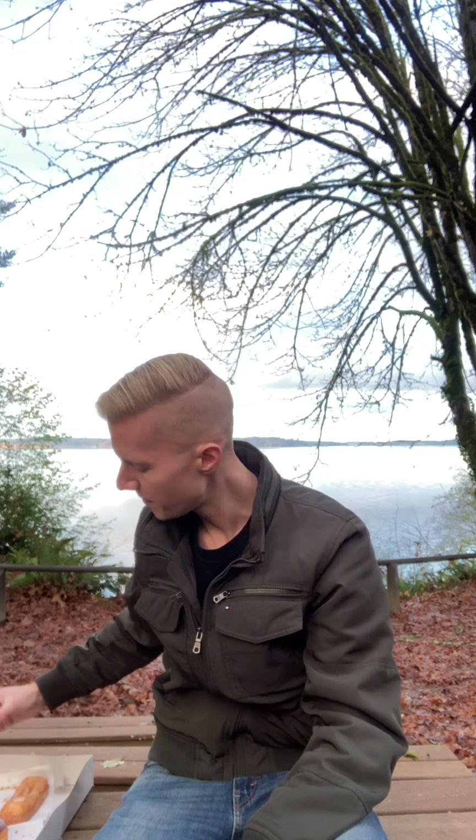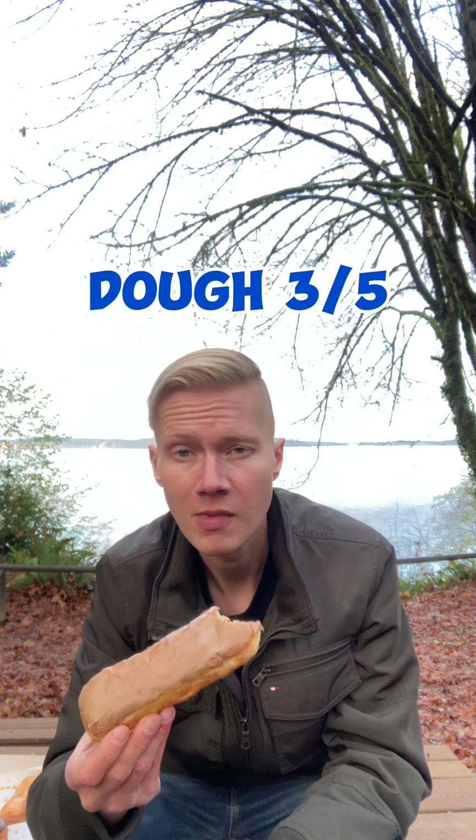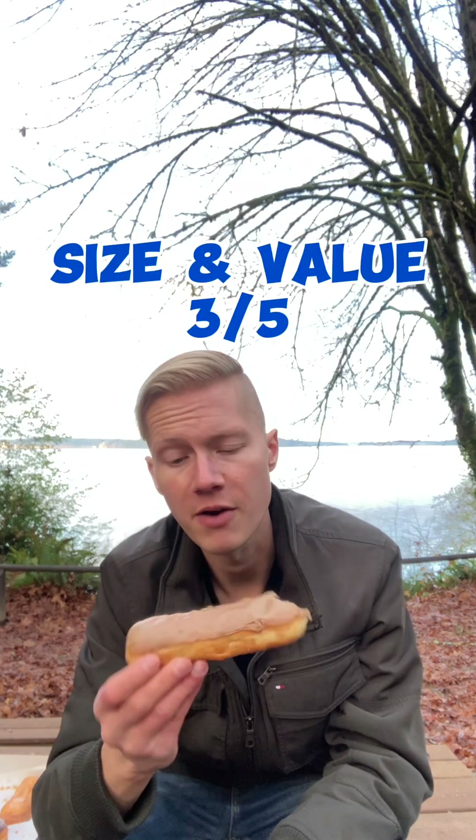On to the maple bar — OG Classic. Chuck's has the best maple bar in Washington, probably the West Coast, with that whipped maple frosting. But Heavenly's got a good maple bar. Icing topping: 3 out of 5. Dough: 3 out of 5. Size and value: 3 out of 5.